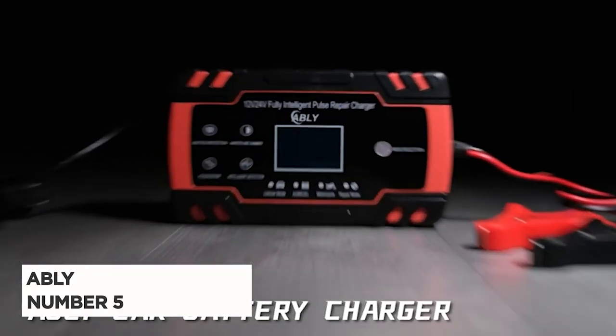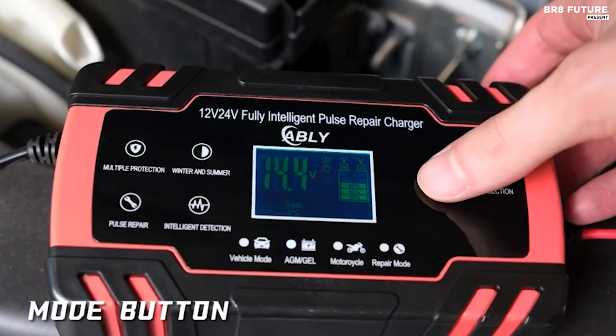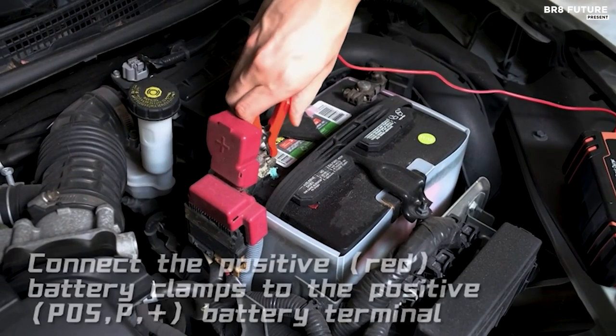Presenting the Ablee Battery Charger, a powerful, versatile, and affordable solution to breathe new life into your vehicle's battery. It's a steal that's ranked as the 5th best charger for car batteries.